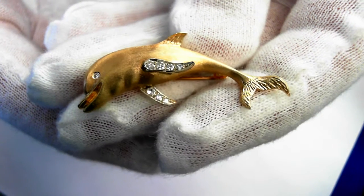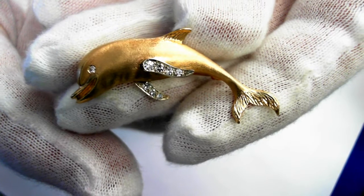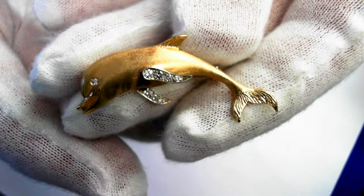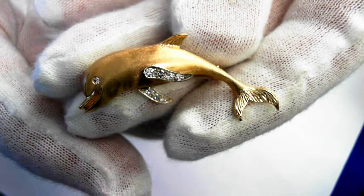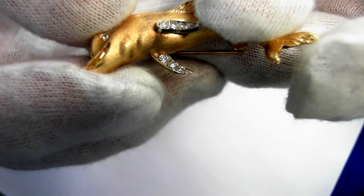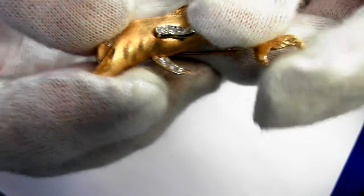Here we have a beautiful pin. It's 14 carat yellow gold and it does have seven single-cut diamonds. They're very fine quality. There's the first fin with the four single-cut diamonds — you can see very fine quality. And let's just focus in on the three behind there. Really fine quality.